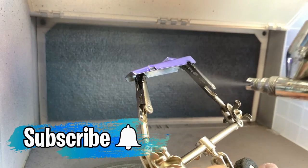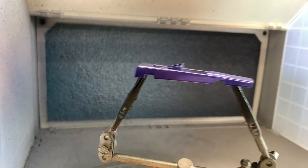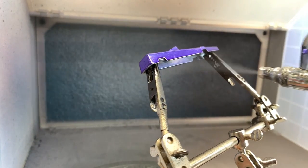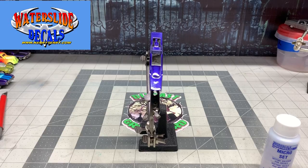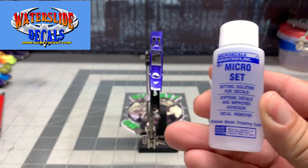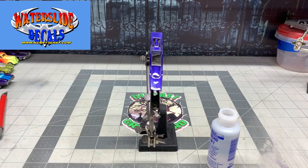Don't forget to hit that subscribe button and click on that little bell to be alerted to any future videos. Once this car has had an opportunity to dry and harden up, I had my friend Kenny Terry make me up some decals for the front end to reproduce that number two with the lightning bolts coming off of it.